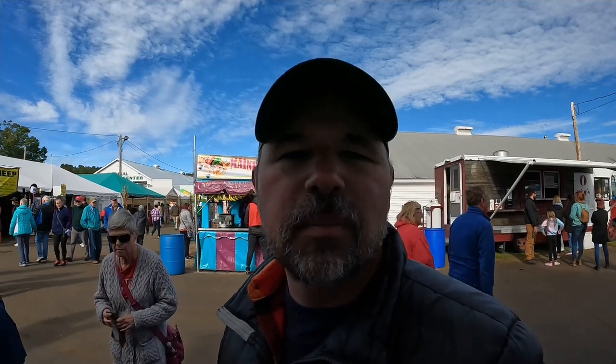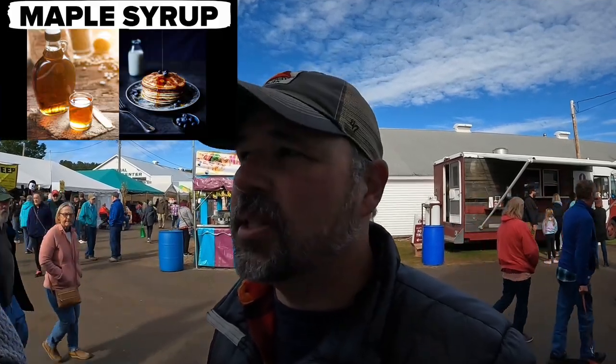We are about to go into the sugar house. Everything in here is going to be made with maple syrup, so it's going to be busy in here. I'm not sure how much I will be able to talk, but just think maple syrup when you see all these products.